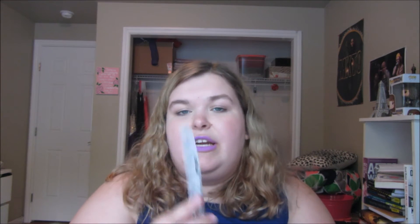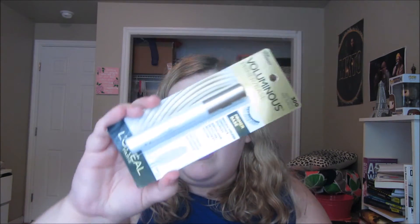First thing in here is the L'Oreal Infallible Never Fail Mechanical Eyeliner — it has a smudger and it's in the shade black. Then the main focus of this box was the Voluminous mascara, so I got the Voluminous Original Mascara in Blackest Black, and the Voluminous Primer, which is a white eyelash primer.